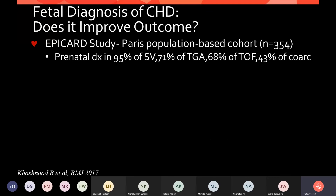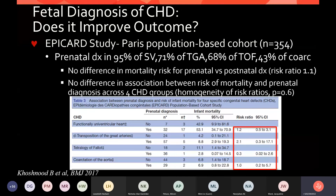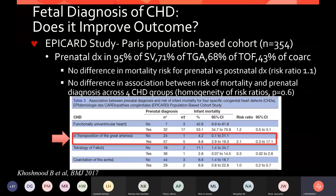The Epicard study out of Paris looked at 354 newborns, with prenatal diagnosis in 95% of single ventricles, 71% of transpositions, 68% tetralogy, and 43% coarctation. On first look, there was no difference in mortality risk for prenatal versus postnatal diagnosis, with a risk ratio of one. Breaking it down into subgroups, there was no statistically significant difference across single ventricles, transposition, tetralogy, and coarctation. However, for transposition of the great arteries, you were actually twice as likely to die if diagnosed postnatally, even though it wasn't statistically significant.